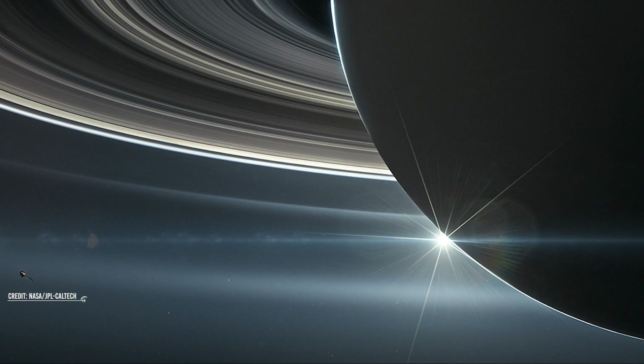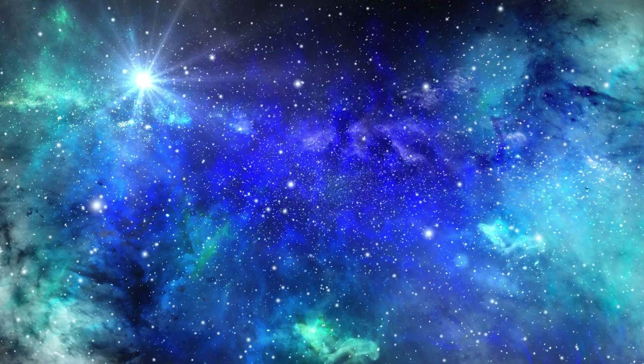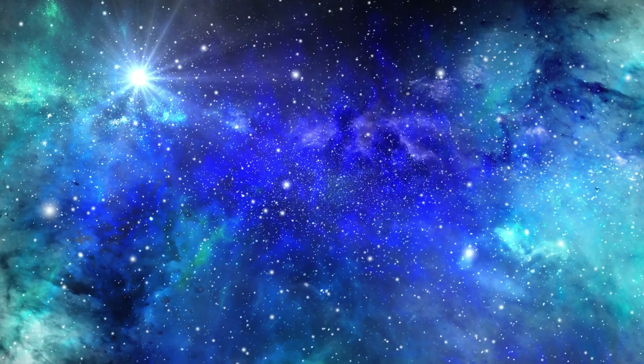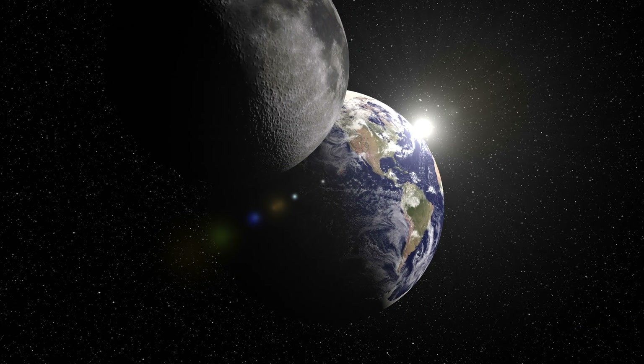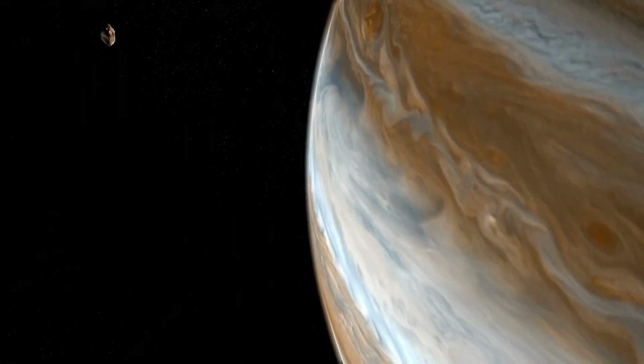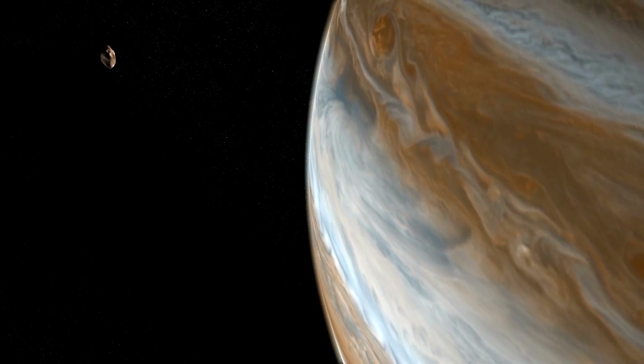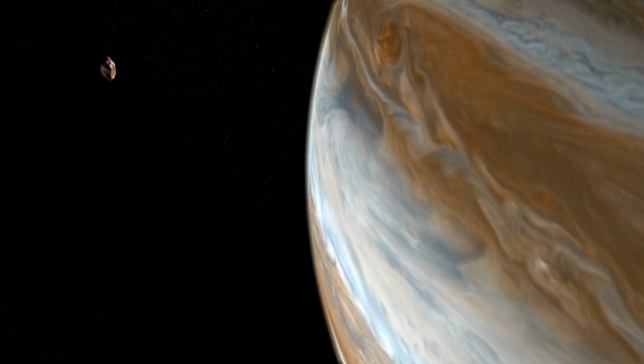Planets, on the other hand, are massive rocky objects with a gaseous atmosphere. Planets are formed from a star's residue matter in space. They are generally found in orbit around stars and don't have their own light. They can reflect the light from their parent stars or other sources of light from the cosmos, yet they still shine brighter than other stars whose light reaches us.